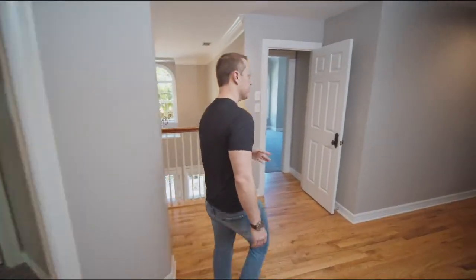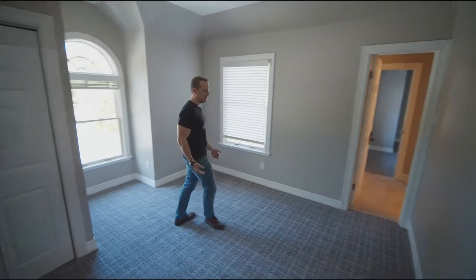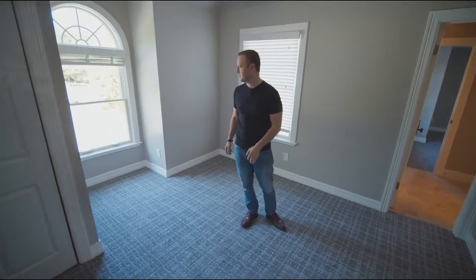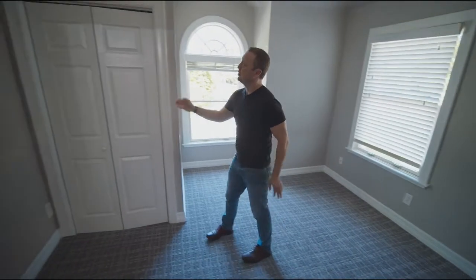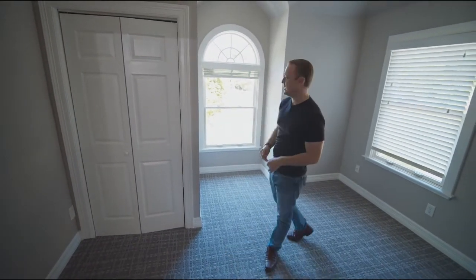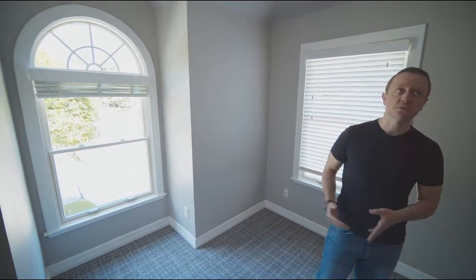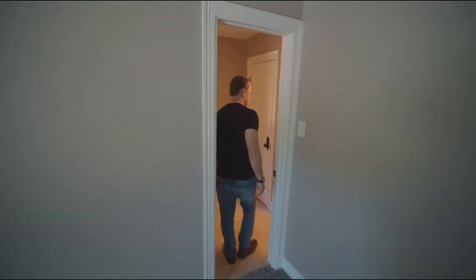We're going to walk through some of the other bedrooms on the second floor. All of the bedrooms actually have an extremely high level of finish out. The paint is beautiful in all of them, and all of the different trim work has been done really well. There are a couple of bedrooms that have smaller, more shallow closets, and then there are other bedrooms that have the full walk-in. I'm going to take you through a Jack and Jill bathroom configuration so you can get a feel for the windows, the natural light, the angles in the ceiling, and everything that this second story has to offer.